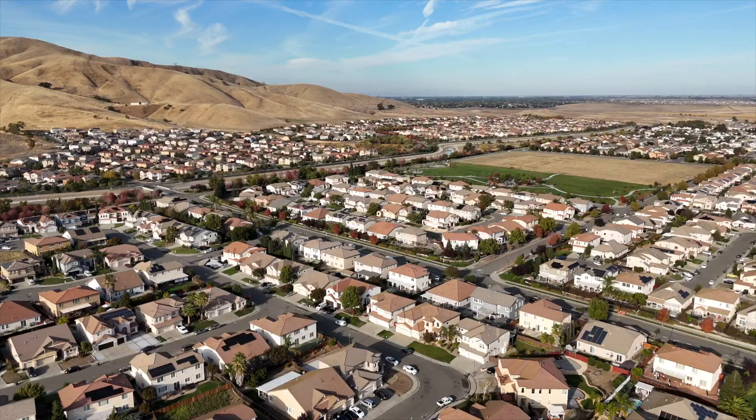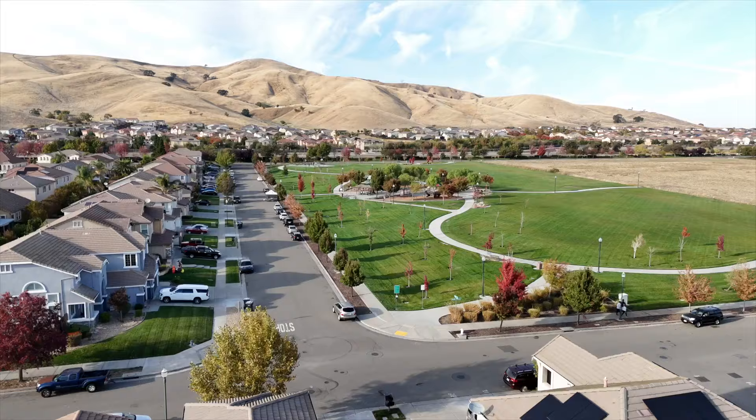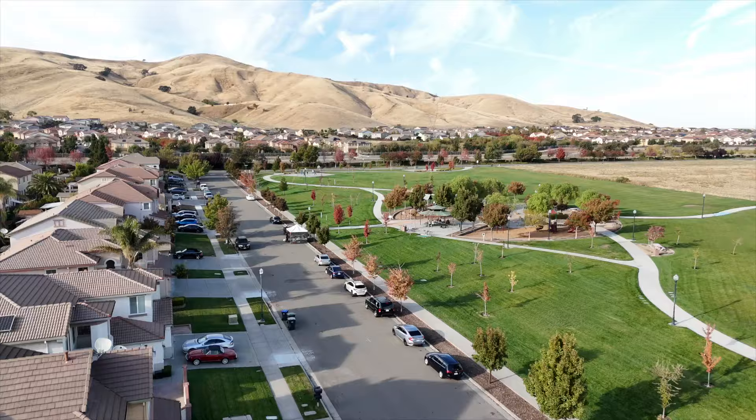One important consideration: some homes on the perimeter back up against the hills, so it's worth getting a homeowner's insurance quote before putting in any offers, so you know what to expect for your final mortgage payment. Insurance in California has become more of an issue due to wildfire risk. This neighborhood is nestled into the hills, and in summer when the green fades and it gets dry, fire risk increases. Whether you're on the perimeter versus the interior of the neighborhood will significantly affect your fire risk.